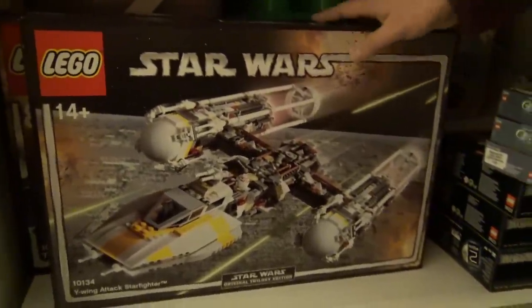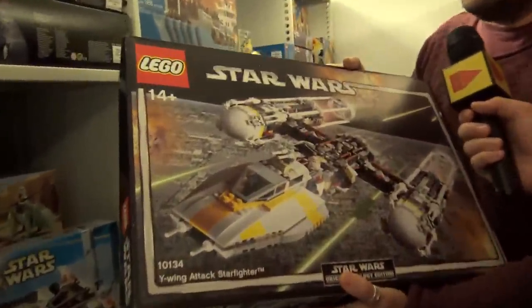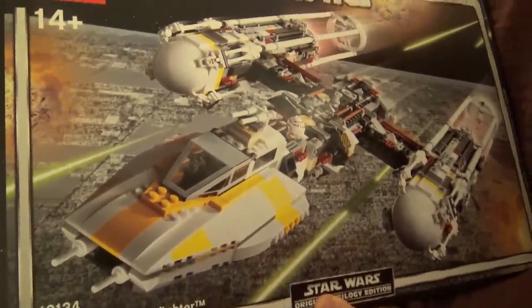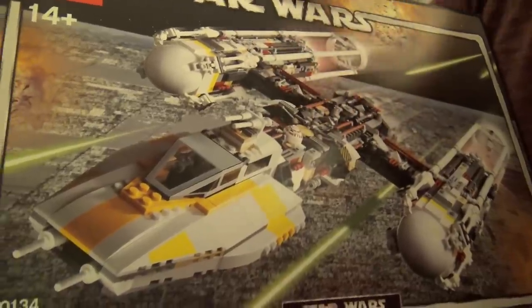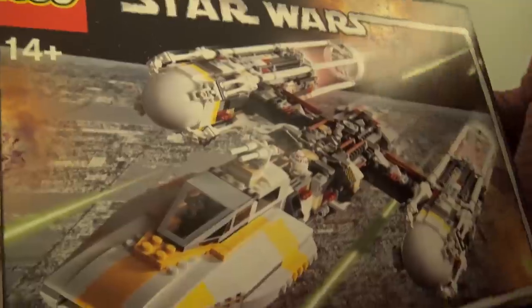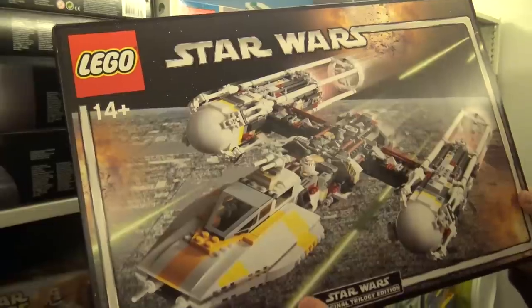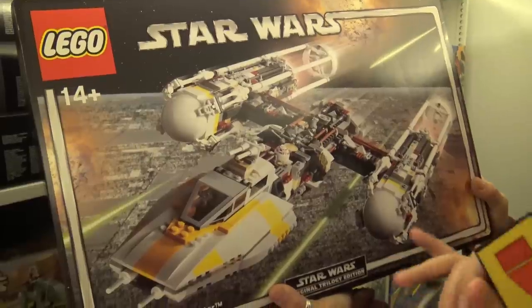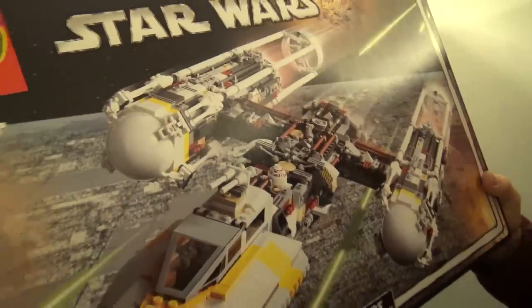The Y-Wing! This is actually where I got the concept of greebling. Everyone talked about greebling and I never really got it, but building this — with all those little details added on top — made me understand. Now I get it. To me this is one of the most beautiful UCS sets ever made, this and the newer Y-Wing that came out. There's an excellent variety of parts in there with colors and types. The great thing about building sets is you learn techniques you can apply to other builds.